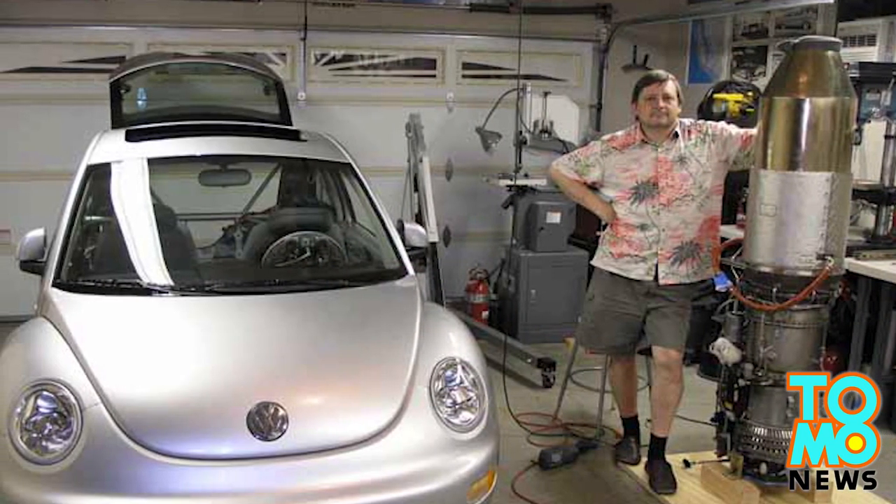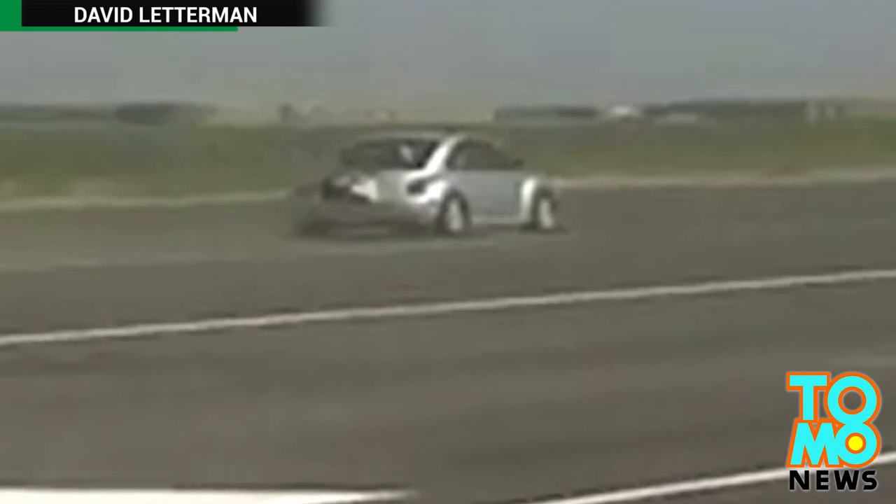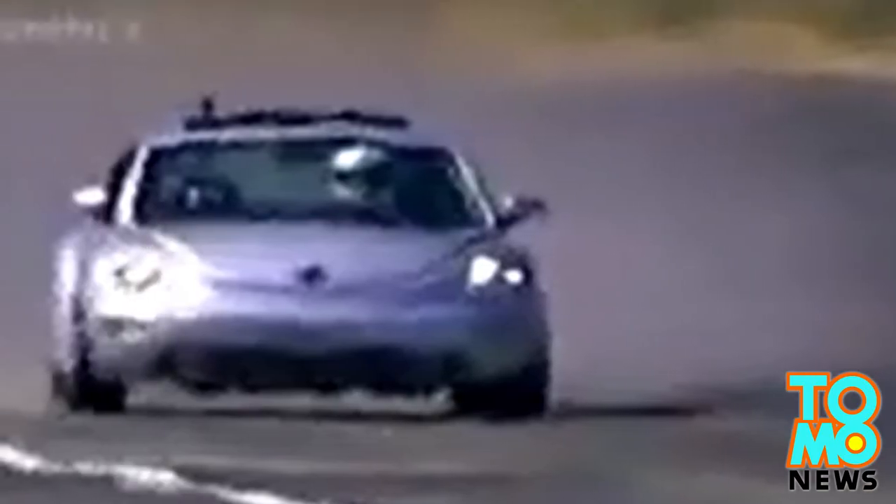And that guy inside is Ron Patrick, an engineer with a PhD from Stanford. He secured a jet engine to his Volkswagen Beetle and now drives it around Silicon Valley legally.